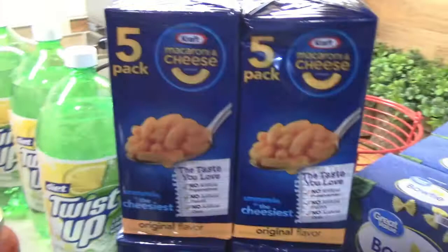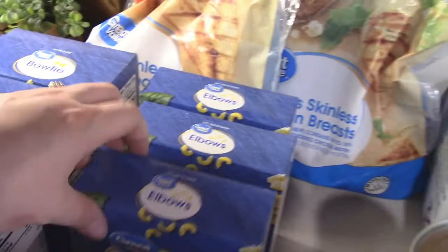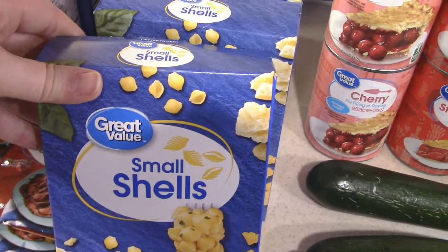I got three two-liters of the Diet Twist-Up — they didn't have any of the cans. We got four five-packs of the Kraft macaroni and cheese, three boxes of bow-tie pasta, three boxes of elbow pasta, and three boxes of the small shells.